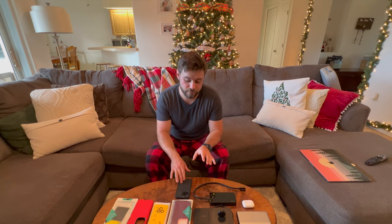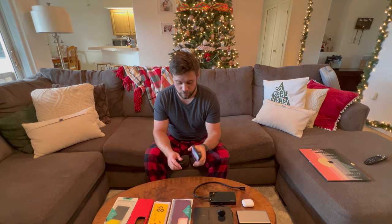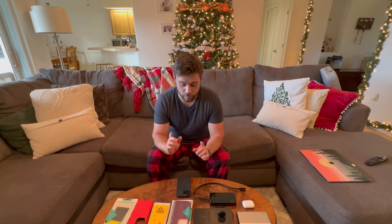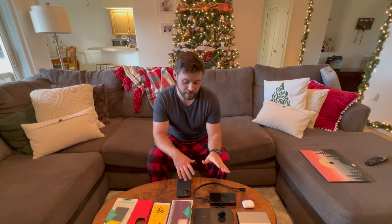Alright guys, so today we are doing an informal review of a lot of iPhone products that we have accumulated over the past two months of having the iPhone 13 Pro Max. We did a video on unboxing and reviewing the iPhone 13 Pro Max, which me and my wife Megan both have, and we absolutely love it. If you want to see that video, check the link in the description. So what we wanted to do today is go over all of the products that we have, the ones we love, the ones we don't like, and maybe give you guys an insight on which products might work best if you have the Apple ecosystem. Let's get into it.